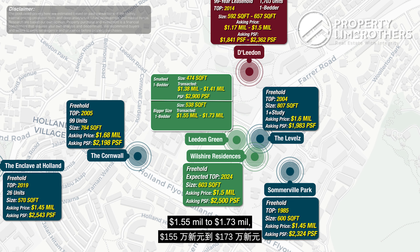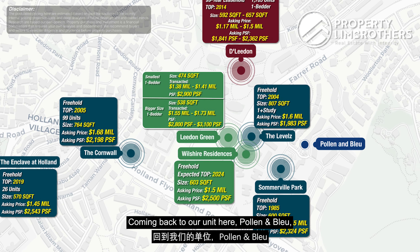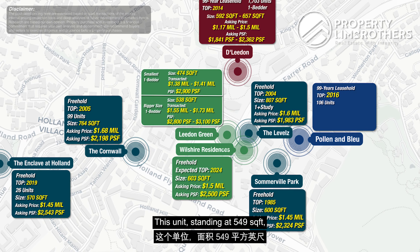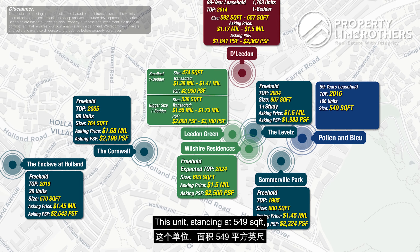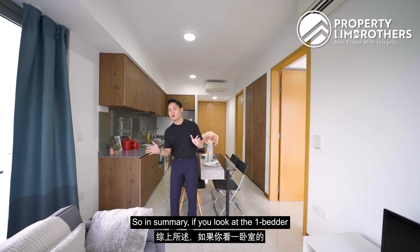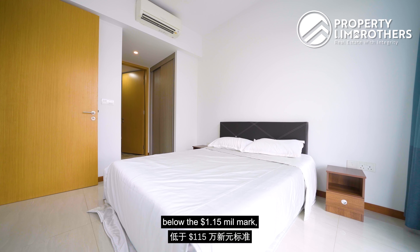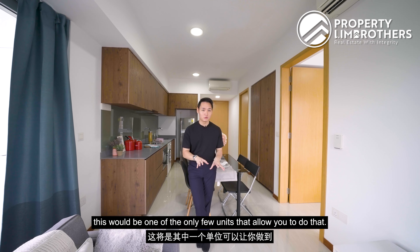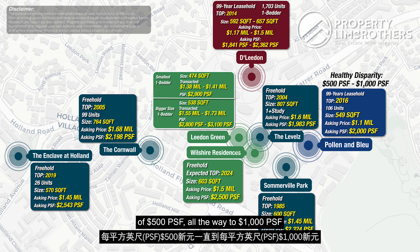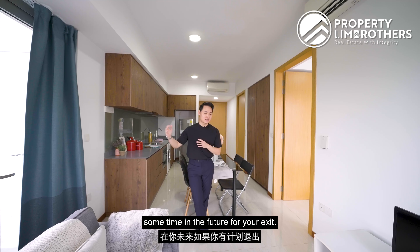Coming back to our unit — Poland and Blue is 99 years, completed 2016, 106 units total. This 549 sqft unit is asking $1.1 million, with a PSF of a flat $2,000. In summary, if you want to keep your quantum below the $1.15 million mark, this is one of the very few units in the area that allows that. There is also a healthy PSF disparity of $500 to $1,000 compared to new launches nearby, leaving room for appreciation and a good exit in the future.